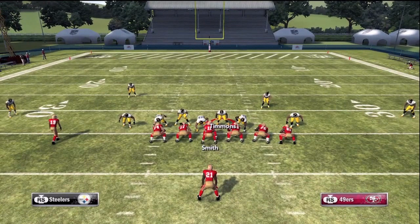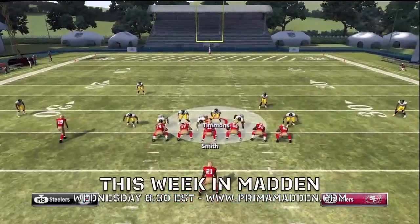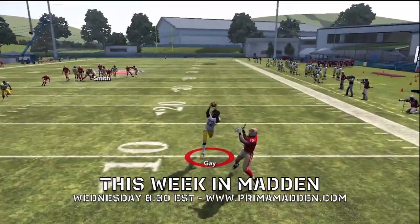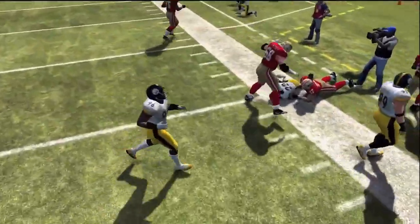There's so many things you can do with the 3-4 defense once you learn how to make those quick adjustments, guys. I'd love to hear your favorite play and whether or not you like the 3-4, the 4-3, or a 4-6 base defense. This is Zee Farls from PrimaMadden.com. This Week in Madden is a live Madden tip show that airs every Wednesday night at 8:30 at PrimaMadden.com. Free tips all the way through the Super Bowl, guys. We'll see you in the lab.